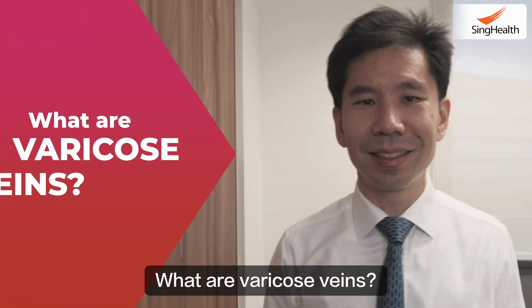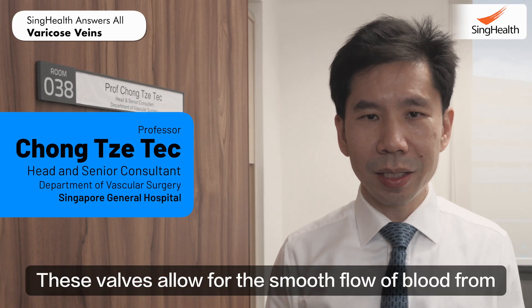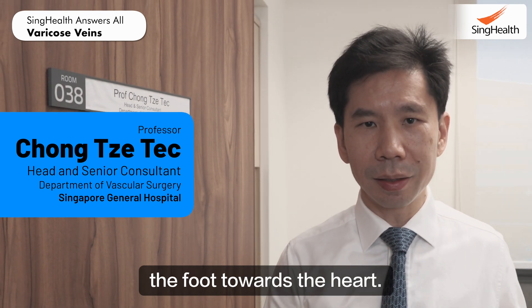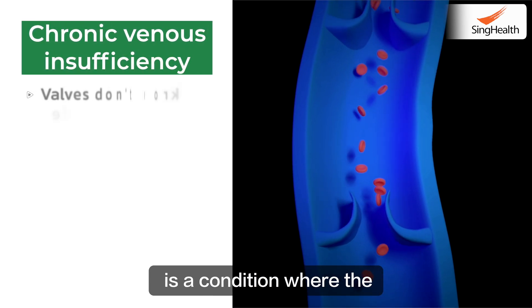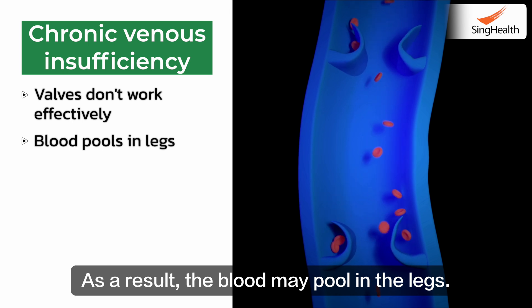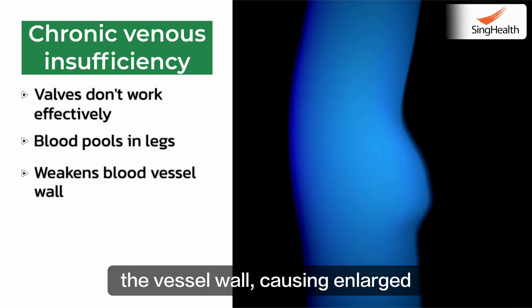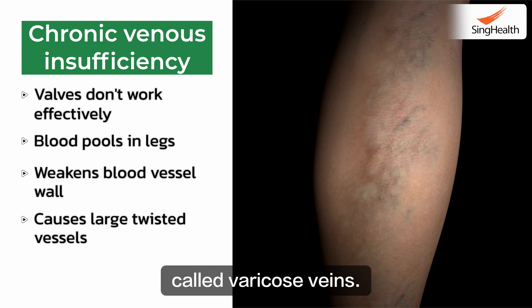What are varicose veins? Healthy legs have valves in them. These valves allow for the smooth flow of blood from the foot towards the heart. Chronic venous insufficiency is a condition where the valves don't work effectively. As a result, the blood may pool in the legs. Over time, this causes increased pressure that may weaken the vessel wall, causing enlarged and twisted vessels called varicose veins.